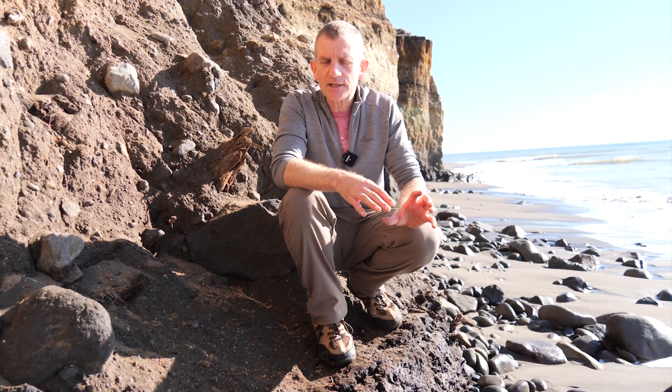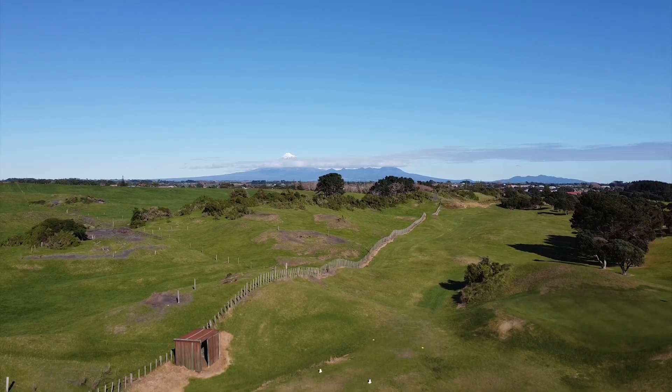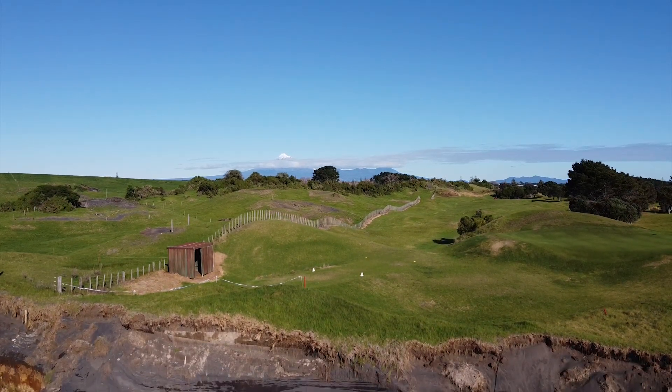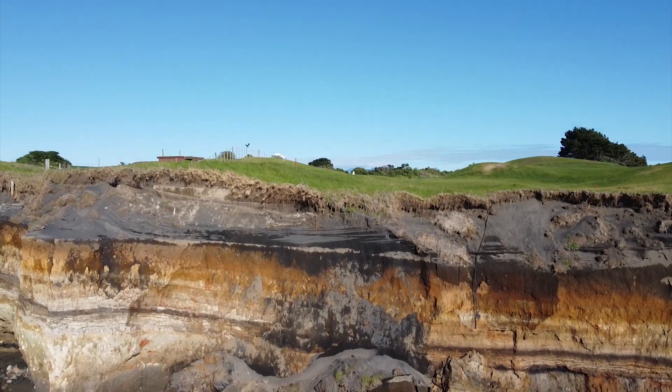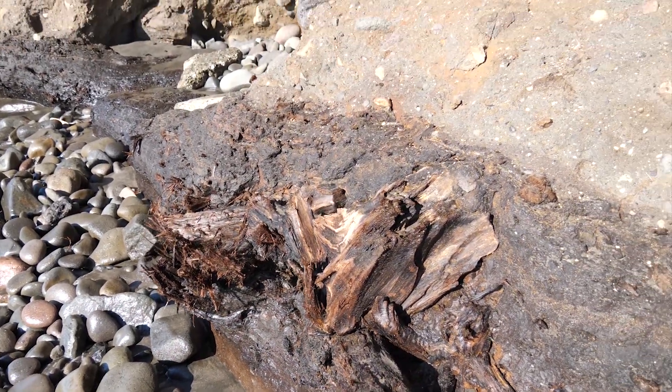Places where sediments end up are called sedimentary basins, and these are very interesting places because when we look at the rocks in sedimentary basins we find all sorts of clues about where that material came from. We don't necessarily want to go to the mountain to find the long, detailed historic record — we actually want to go to the surrounding area where all that material has piled up layer after layer, each one telling the story of change through time as we work upwards from the oldest layer at the bottom to the higher layers above.